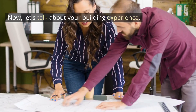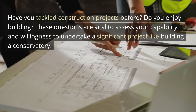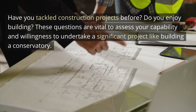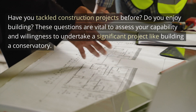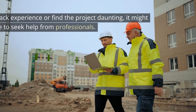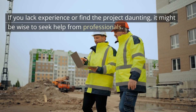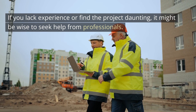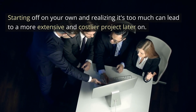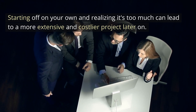Let's talk about your building experience. Have you tackled construction projects before? Do you enjoy building? These questions are vital to assess your capability and willingness to undertake a significant project like building a conservatory. If you lack experience or find the project daunting, it might be wise to seek help from professionals. Starting off on your own and realizing it's too much can lead to a more extensive and costlier project later on.